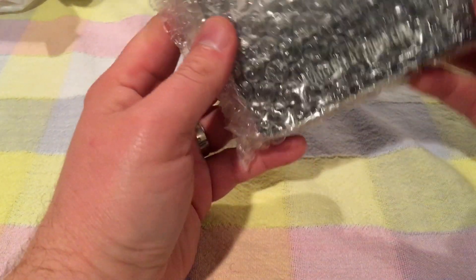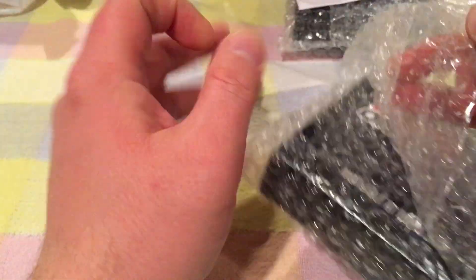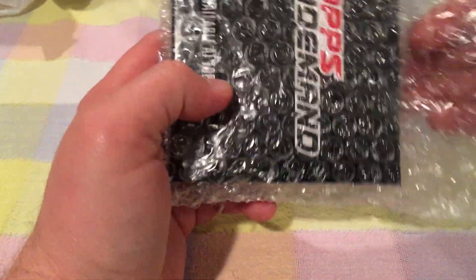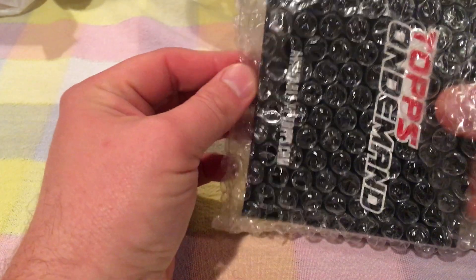Statuenza 75 here with another pack break. This one's a different kind — ordered directly from Topps. I got two of them, but I'm gonna keep one sealed just to hang on to. I've already opened two others but didn't video them. Hopefully this one might have a Judge, a Bellinger, or a Cody Bellinger. We'll see.